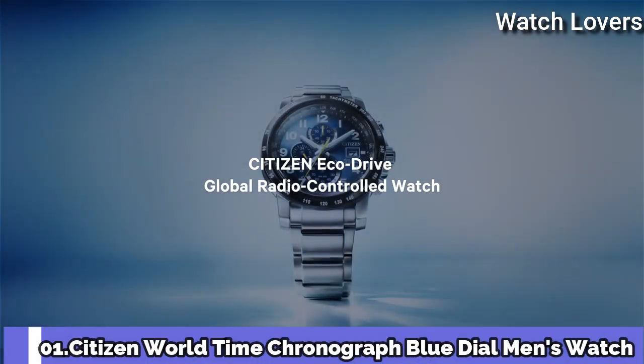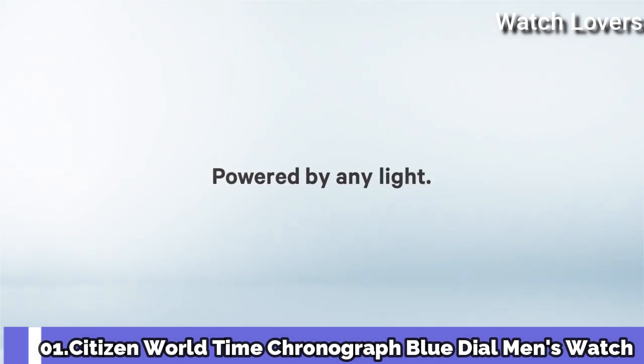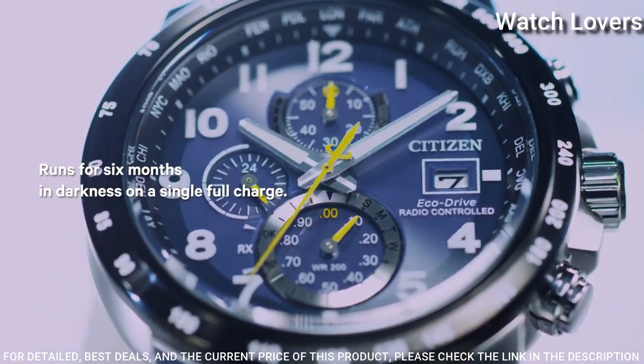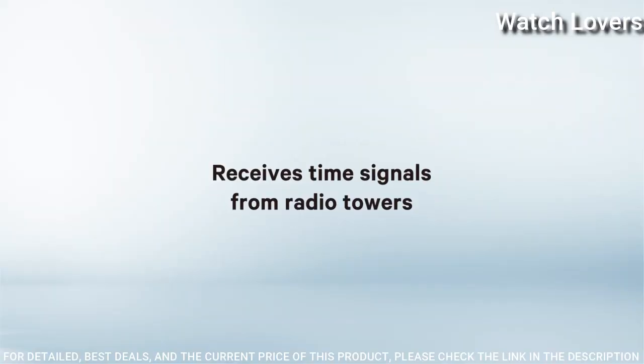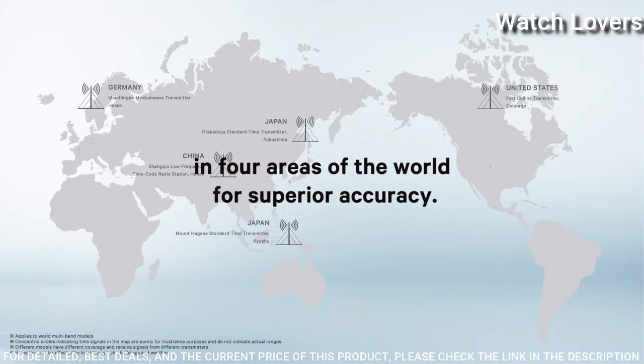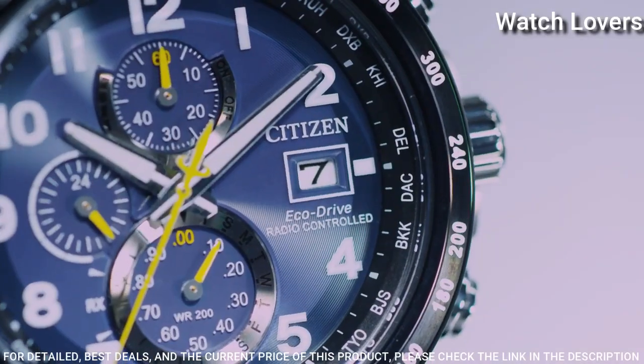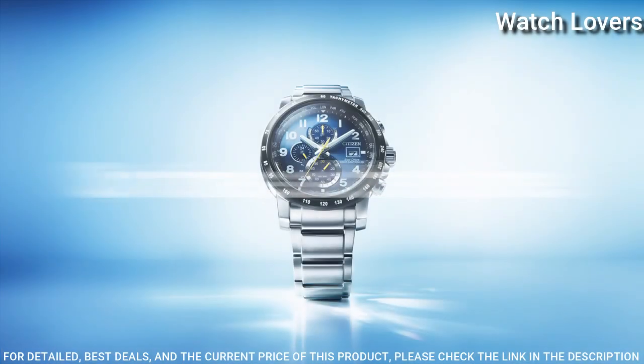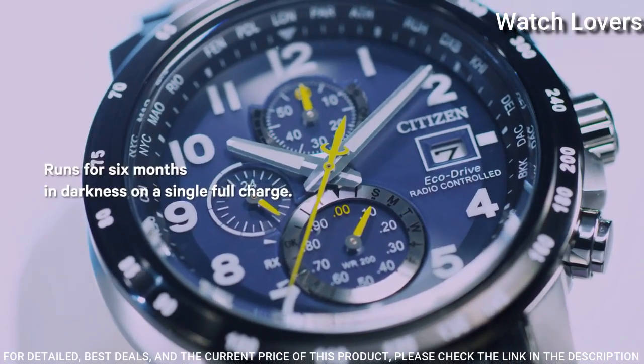Number 1: Citizen World Time Chronograph Blue Dial Men's Watch. Silver-toned stainless steel case and bracelet. Fixed black bezel. Blue dial with silver-toned hands and Arabic numeral hour markers. Tachymeter scale around the outer rim. Dial type: Analog. EcoDrive movement. Scratch-resistant sapphire crystal. Case size: 44mm, Case thickness: 12mm.